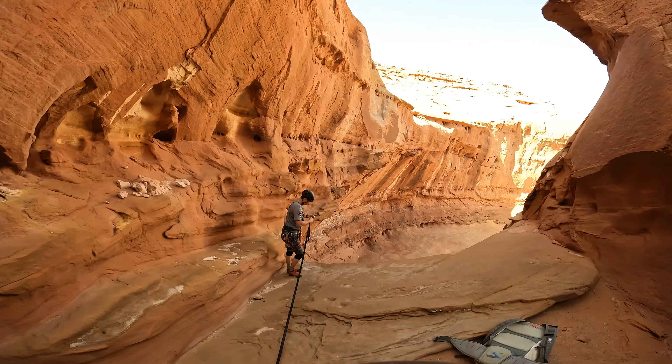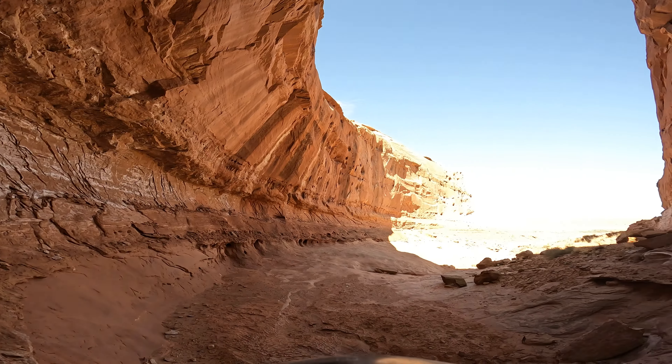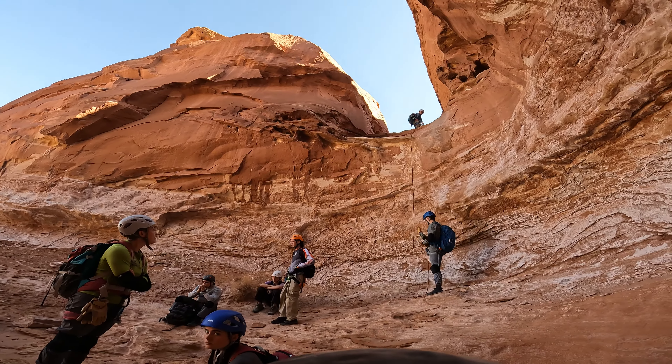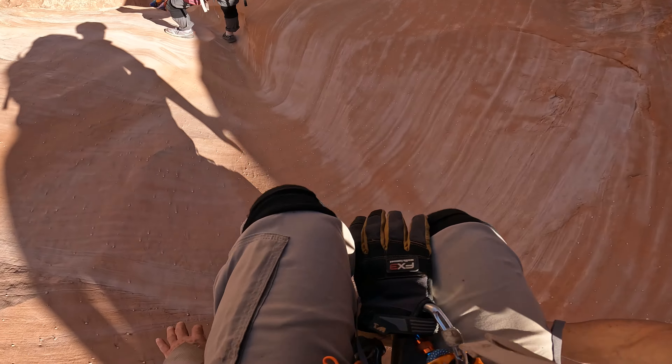We've got some beauty at the bottom of the first rappel, kind of chilling out in the shade as people are coming down. Grab a hold and we're back there.